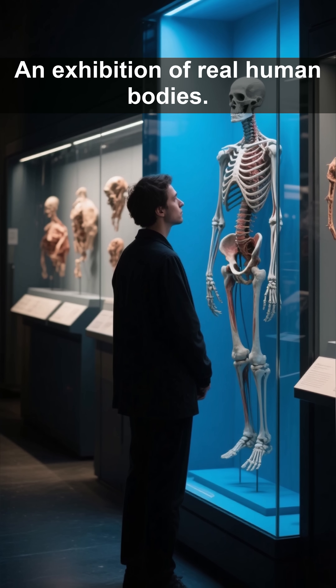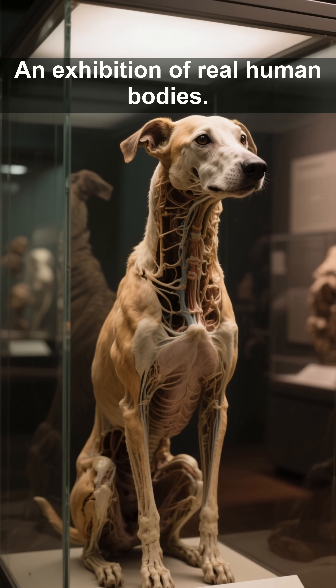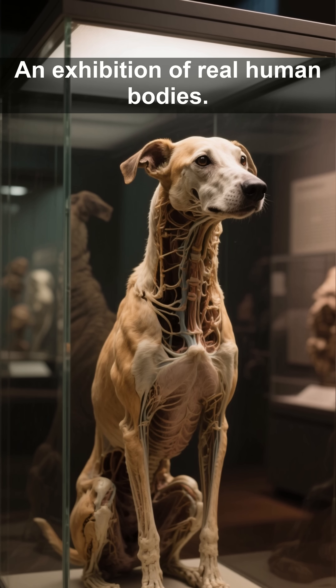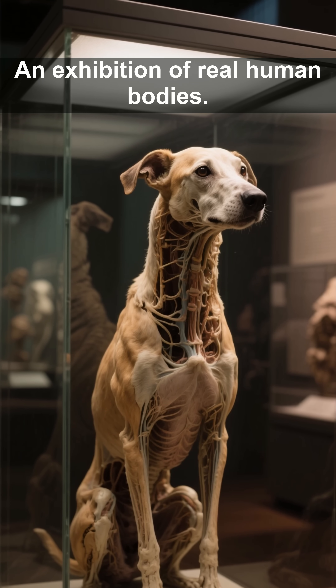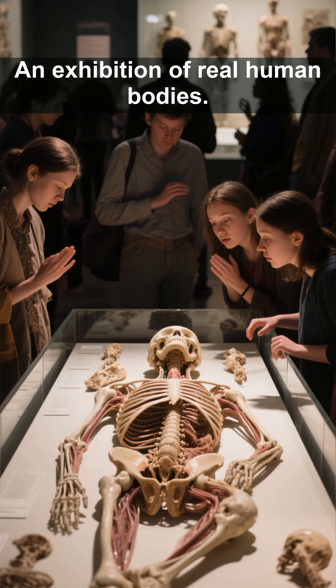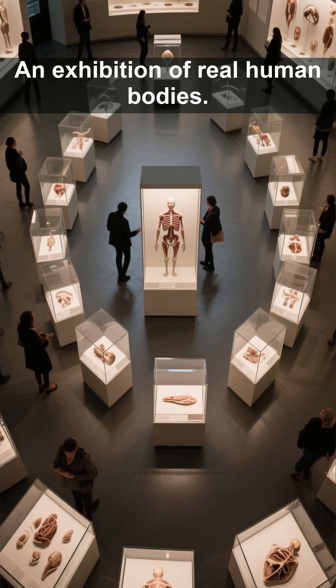But it's not just the bodies that make this exhibition thought-provoking. The display of preserved animal specimens — including a 19-year-old woman's pet dog — highlights the ethical complexities of our relationship with other species. Whether you're drawn by curiosity, reverence, or awe, this is not just an exhibit. It's a confrontation with what it means to be alive.